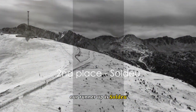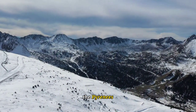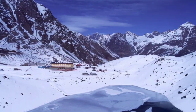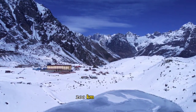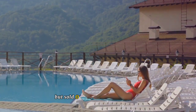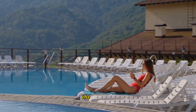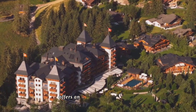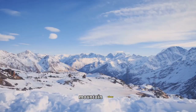Our runner-up is Soldeu, a haven for winter sports enthusiasts. Nestled in the heart of the Pyrenees, Soldeu is home to the largest ski area in southern Europe, Grand Valera. This expansive winter wonderland boasts over 200 kilometers of ski runs, catering to both beginners and seasoned skiers alike. But Soldeu isn't just about the skiing — after a thrilling day on the slopes, you can retreat to the luxurious Sport Hotel Hermitage and Spa, a five-star sanctuary offering an array of spa treatments, gourmet dining experiences, and rooms with stunning mountain views.